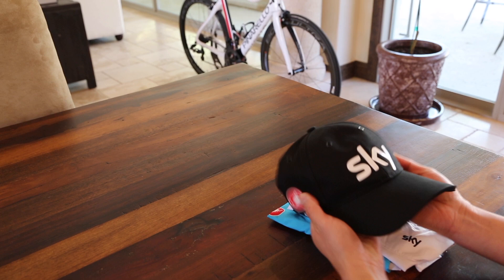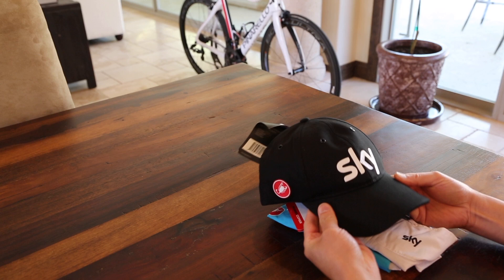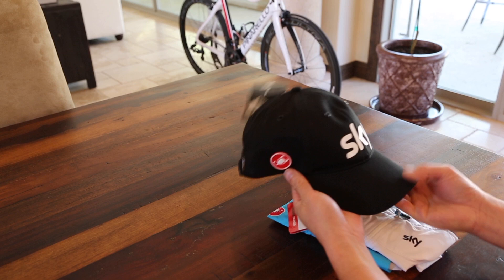And this is a 2019 team supporter hat, made by Castelli.